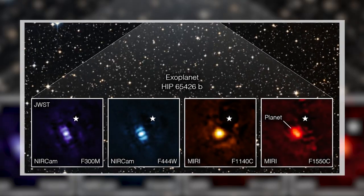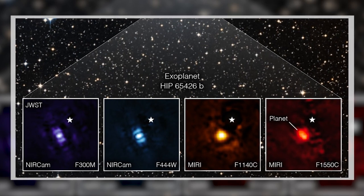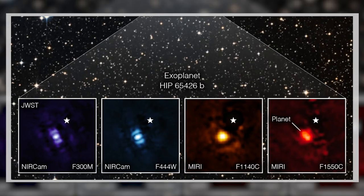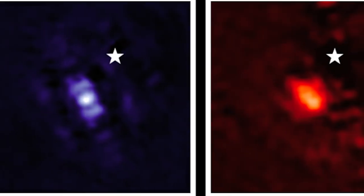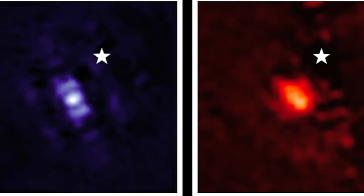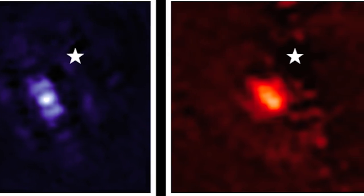However, the Deep Space Telescope got its first direct image of another alien world. The planet is roughly 385 light-years from Earth and looks like a splotch beside the star HIP 65426. Webb saw the exoplanet using its near-infrared camera and the mid-infrared instrument, each looking at different wavelengths of infrared light.